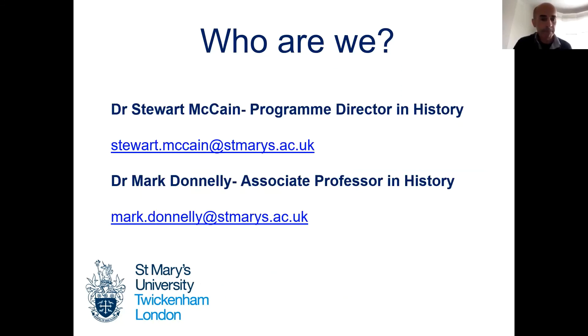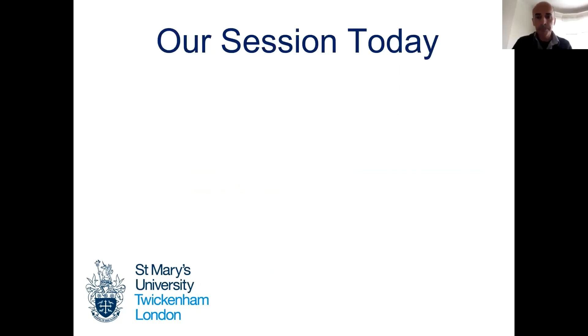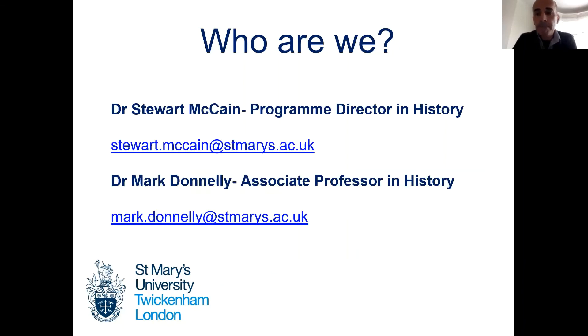That's great. Thank you, Mark. Here are our email addresses, and with that, thank you very much for listening. If you do have anything that you want to ask us, please do get in touch. Thank you very much.